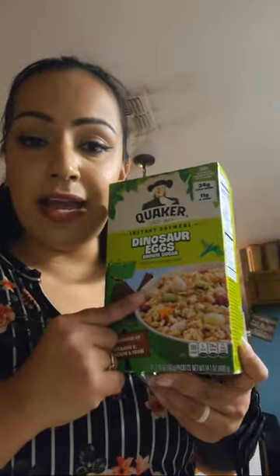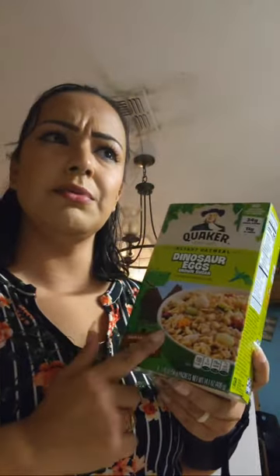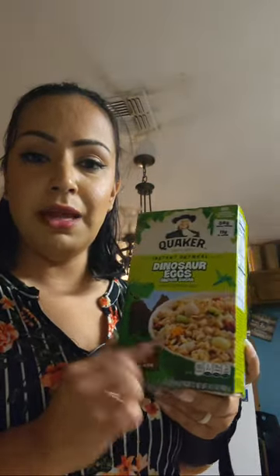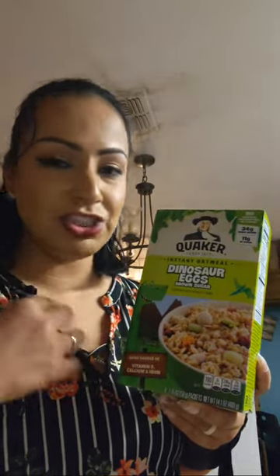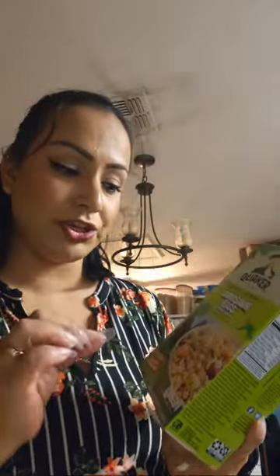I wanted to treat the kids with dinosaur eggs oatmeal. This is so good — kids love these. They've been having them since they were little. It's a fun little thing that gets them to eat their oatmeal. It probably has extra sugar, but my kids love it.